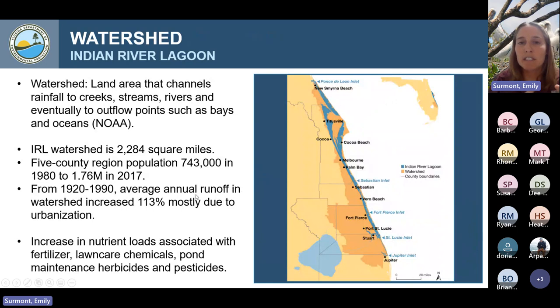From 1920 to 1990, when we made all these hydraulic changes by developing the area and adding canals — expanding the watershed and connecting upland water that used to stay in wetlands, allowing it to drain into the lagoon more quickly to prevent flooding — our average annual runoff into the Indian River Lagoon increased by 113%. With that increase, we also saw an increase in nutrient loads associated specifically with fertilizer, lawn care chemicals, and pond maintenance herbicides and pesticides. Once we developed this area and started having lawns, what we used on them was being washed into the lagoon.